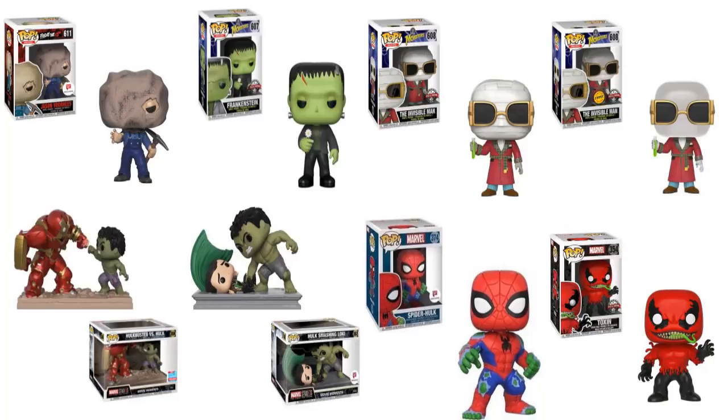On the bottom left we have a movie moment — Hulk punching the Hulkbuster. This one is a New York Comic Con exclusive, so you can only get it at Walgreens.com. They do have it available if you want to buy it — it's $39.99, a little extra because it is a New York Comic Con exclusive. It's online only, so you will not find this one in stores, at least not right now.